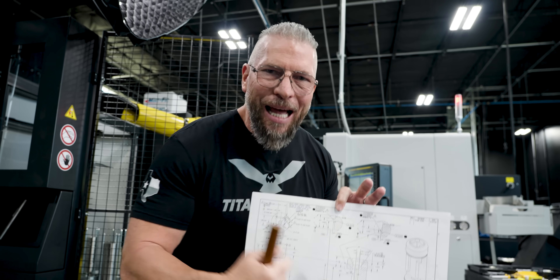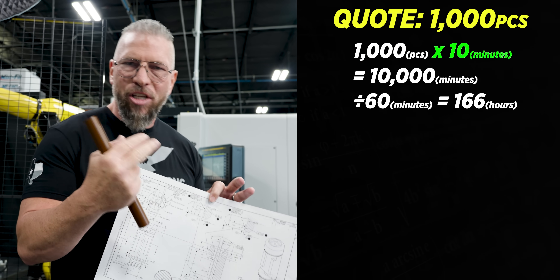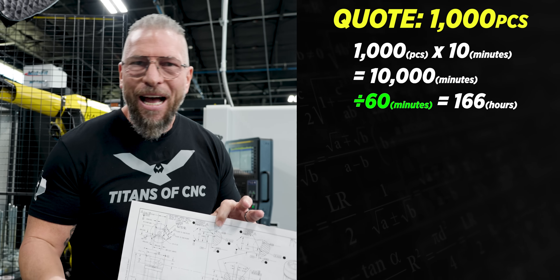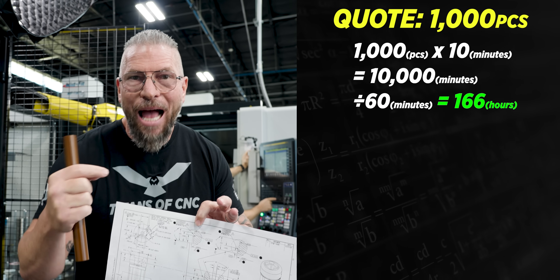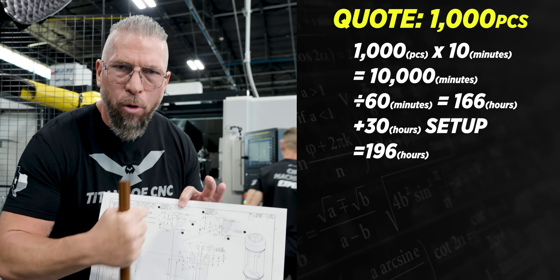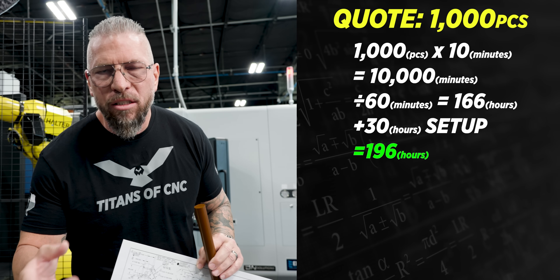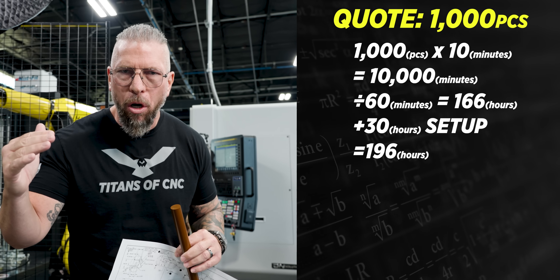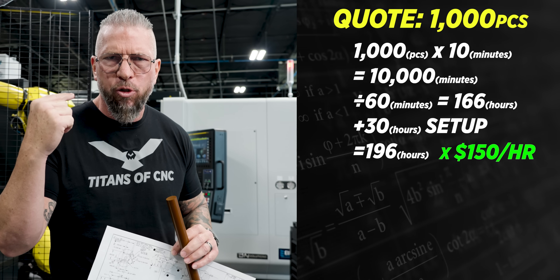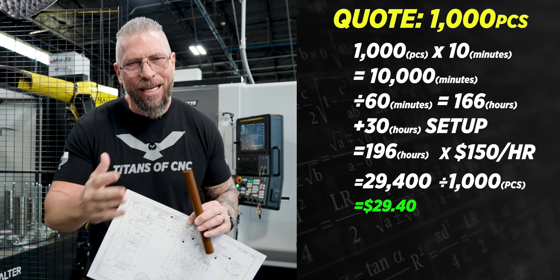This is the reason. At $39 a piece it doesn't seem very stressful. I come up with $39 by taking 1,000 pieces times 10 minutes — we'll probably get it to 7, but I'll say 10. That's 10,000 divided by 60 minutes equals 166 hours. Add in about 30 hours of setup and programming, bringing us to 196 hours. On this machine for aerospace or complicated medical jobs, I raise the rate from $125 to $150 per hour. So 196 times $150 equals $29,400, divided by 1,000 brings us to $29 per part. That's how I got it.